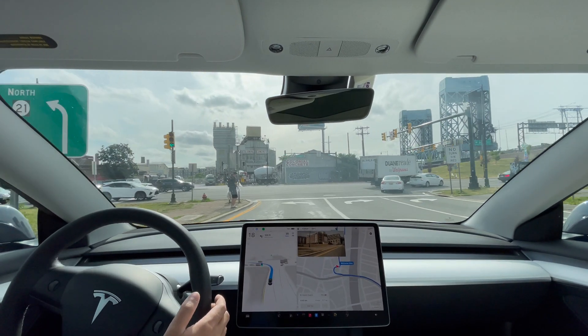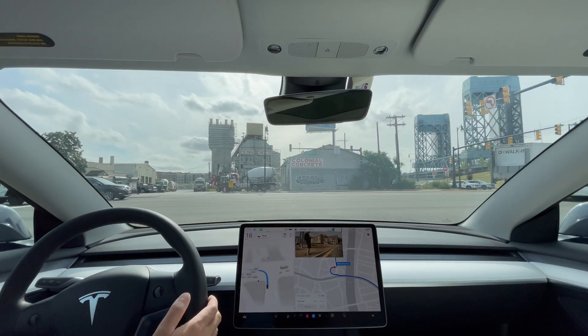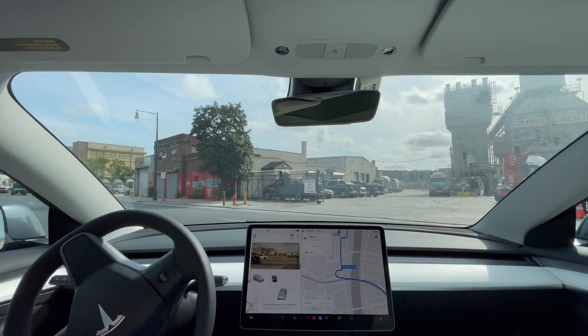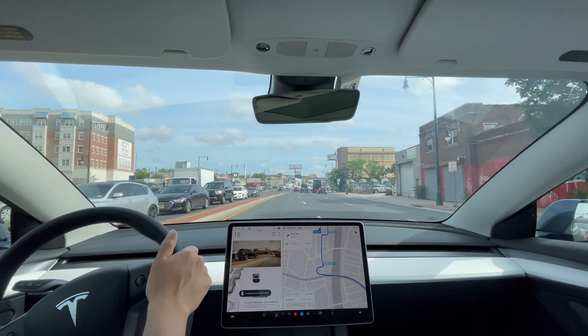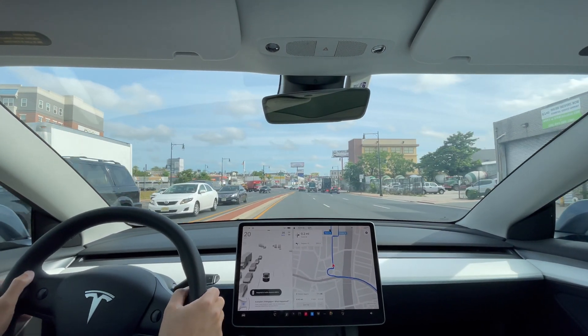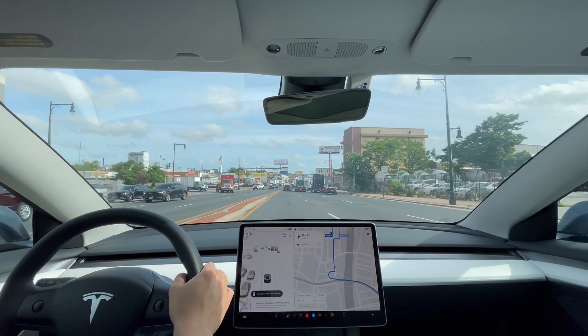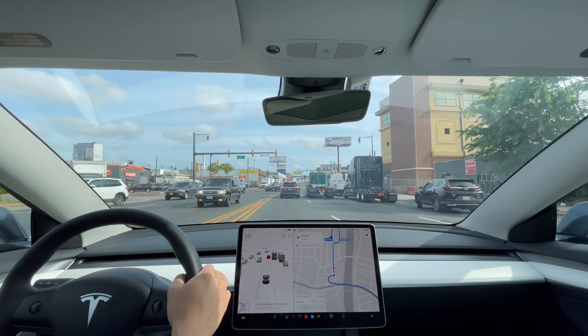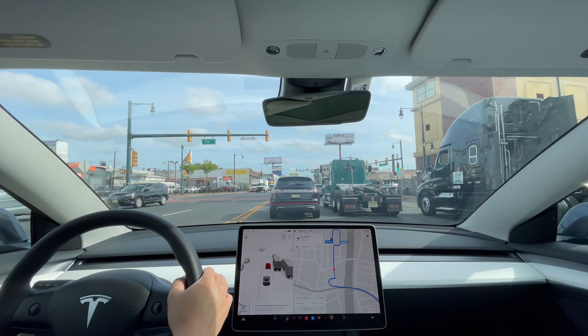Let's go, let's make a left turn right here. I'm going to take over because there's a car right behind me. This left turn lane has always been problematic for FSD beta, and especially since there was a car behind me, I had to intervene to make sure nothing happens.